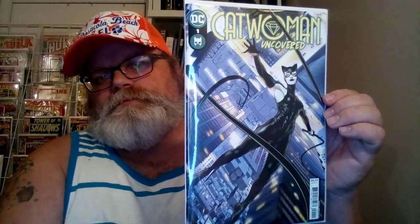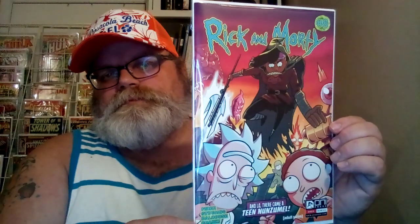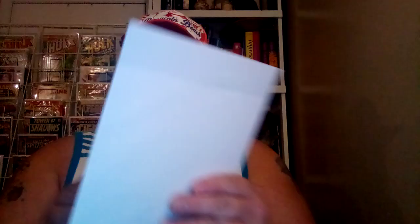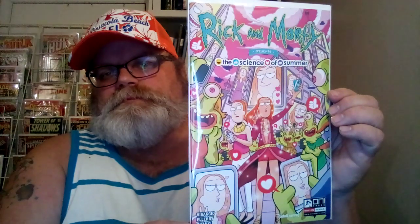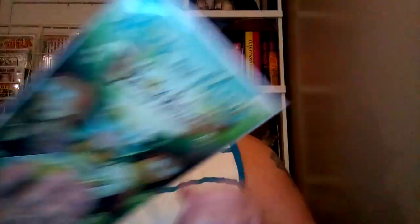Catwoman Undercover number 1. Rick and Morty number 7. Rick and Morty number 8. Rick and Morty: The Science of Summer. And this one is Rick and Morty: The Heart of Rickness.